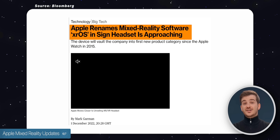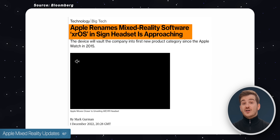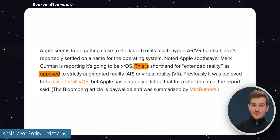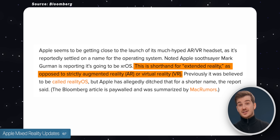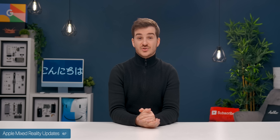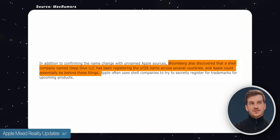Interesting enough, in his latest report, Mark Gurman said that Reality OS won't actually be called Reality OS, but XROS. They've renamed it to XROS, which comes from Extended Reality OS — essentially Augmented Reality plus Virtual Reality. A shell company said to belong to Apple, called Deep Dive LLC, has already registered the XROS trademark in a number of countries.